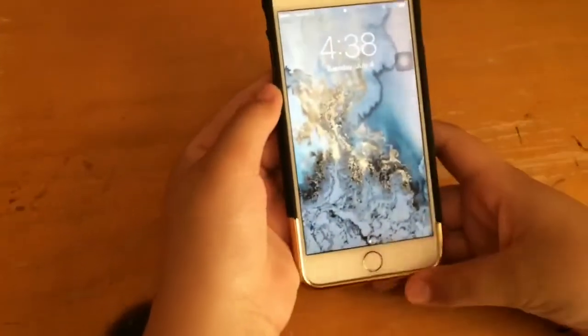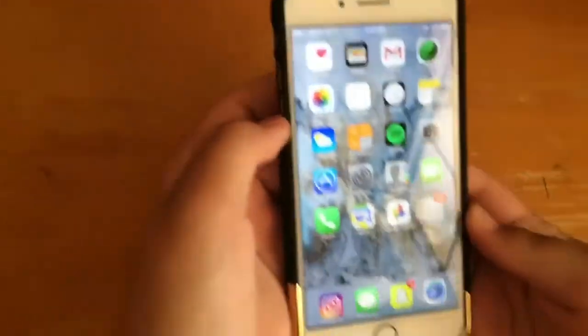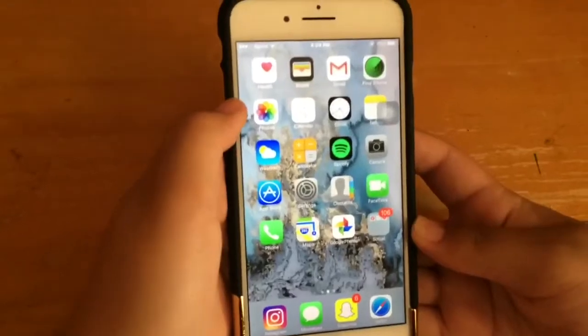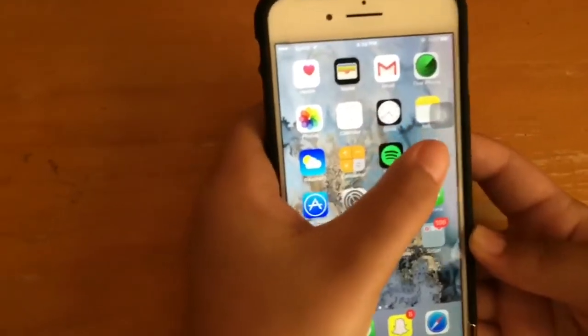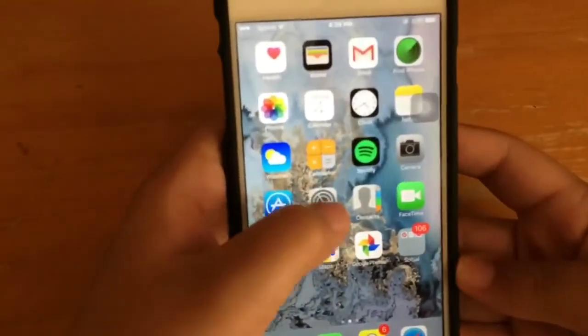My lock screen is just this marble type design. On the first page I just have the basics: Health, Wallet, Gmail, Find My iPhone, Photos, Calendar, Clock, Notes, Weather, and Calculator.